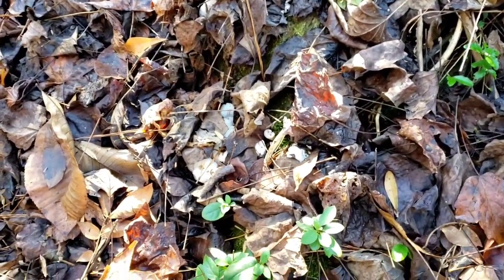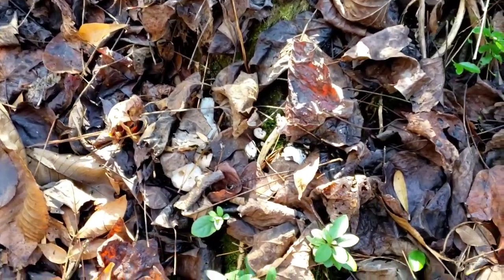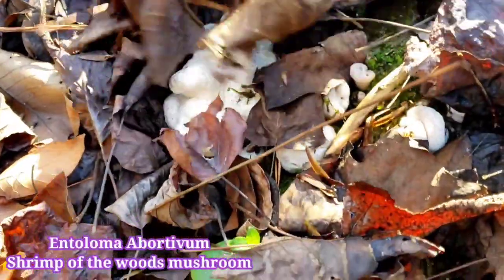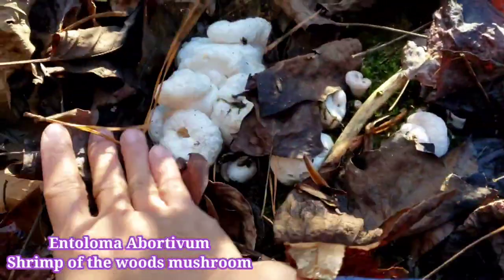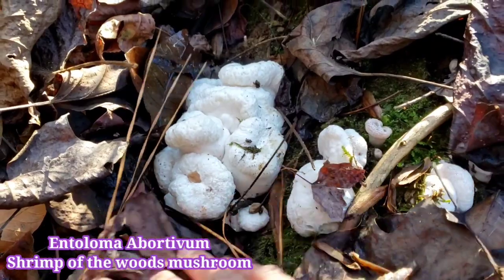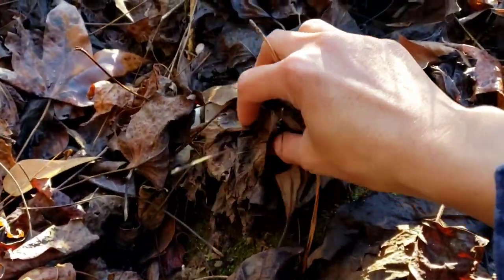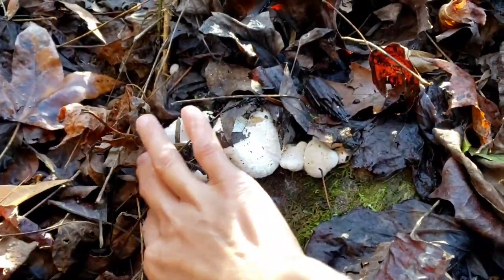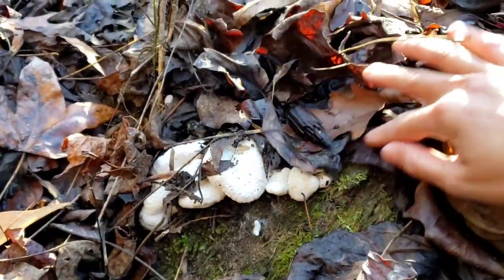Guys, look — look what I found! This is shrimp of the woods! Wow, look at this — it's beautiful! Oh my god, look right here! I found shrimp of the woods, it's very pretty. I'm so excited right now!